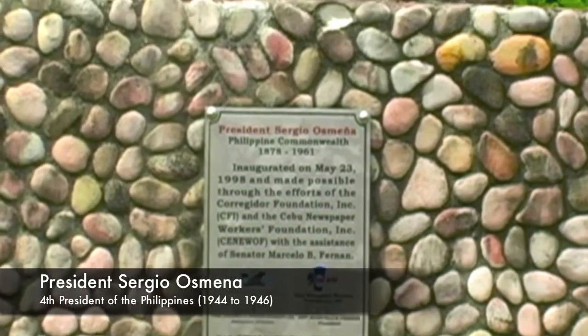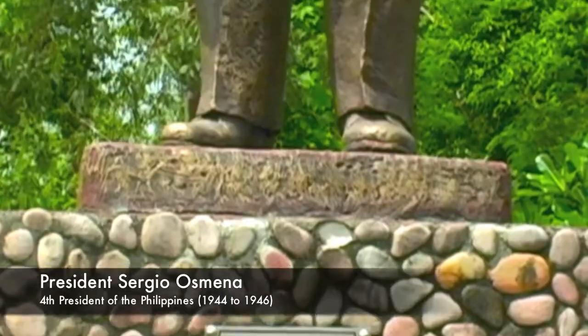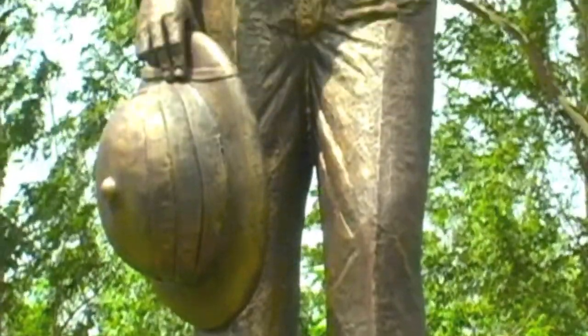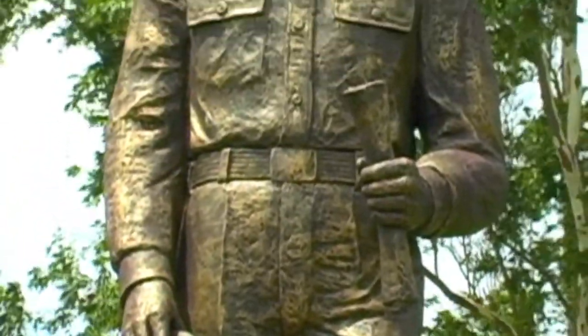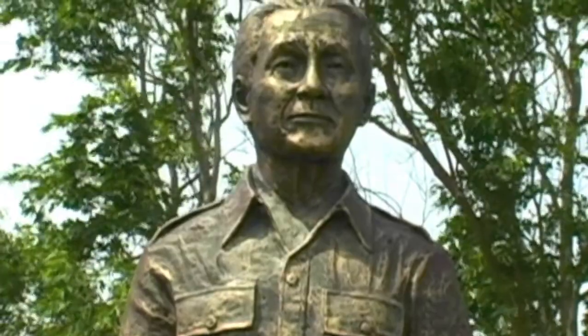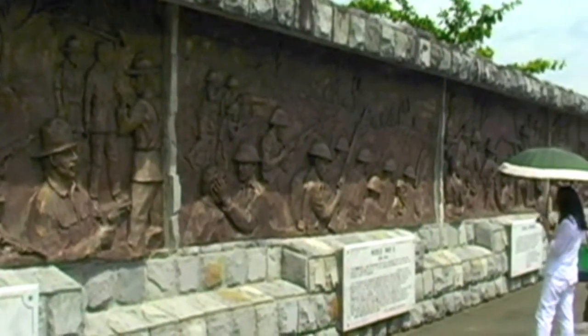Here we see the statue of President Sergio Osmena, who was the fourth president of the Philippines. Also located in this area is a beautiful mural depicting several significant events that took place throughout the history of the Philippines.